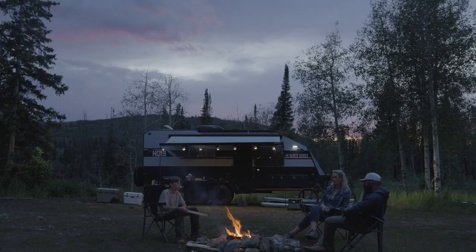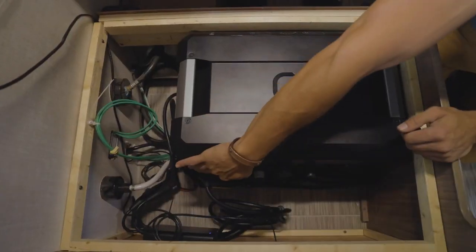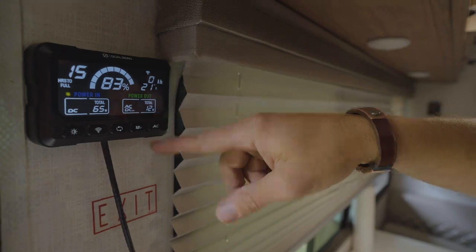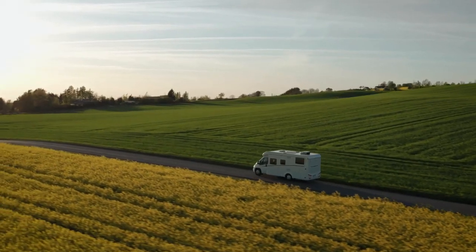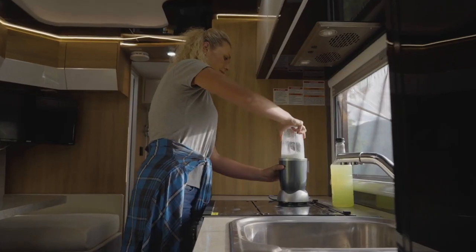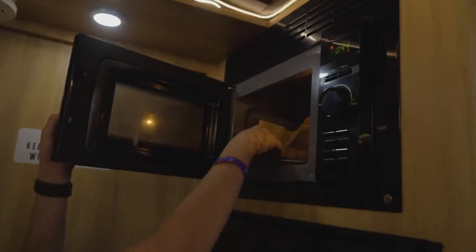The Yeti Pro was also designed with RV and van life adventures in mind. Goal Zero's new Escape ecosystem has kits for drivable and towable vehicles to give you easy power anywhere you go — no shore power needed. This system lets you power RV air conditioners, lights, fans, water pumps, fridges, cellular hotspots, grills, TVs and more.